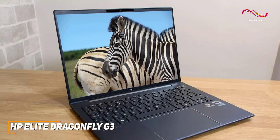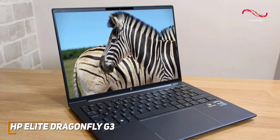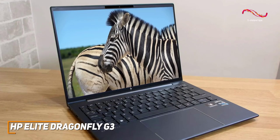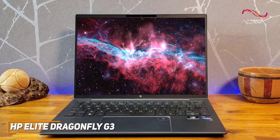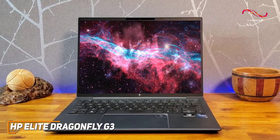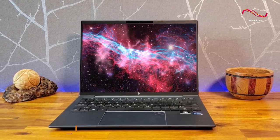The HP Elite Dragonfly G3 is a high-quality laptop that comes with a sturdy exterior that's built to last, enough battery life to get you through the day, and excellent performance with most demanding workloads, which makes it an excellent business or enterprise laptop. If you're looking for a premium laptop that can handle heavy-duty requirements, this is the perfect choice for you.